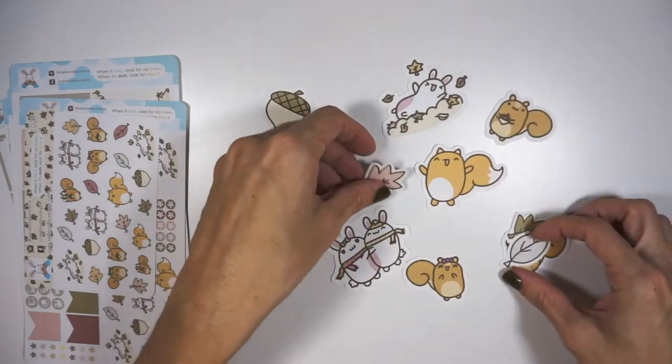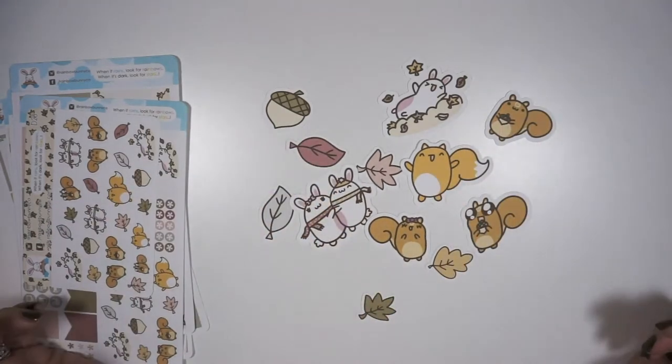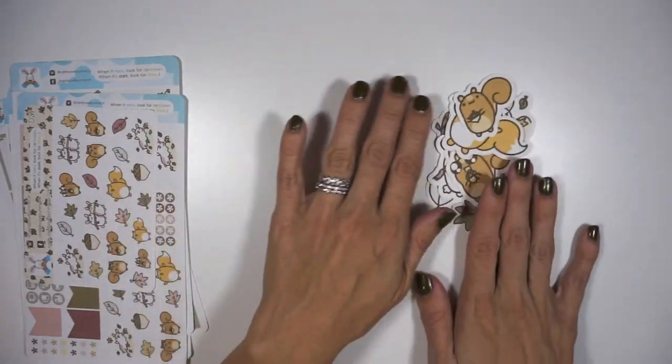Here are all the different little die cuts, which are just really really cute. Those will be fun to figure out how I want to use them — probably in my TN.